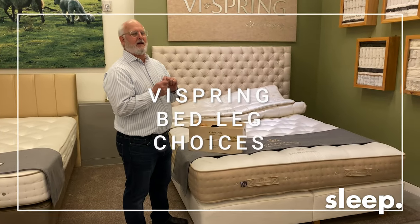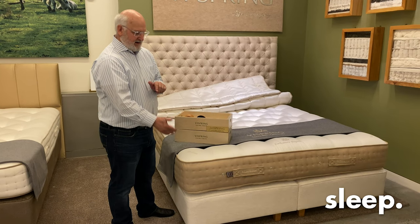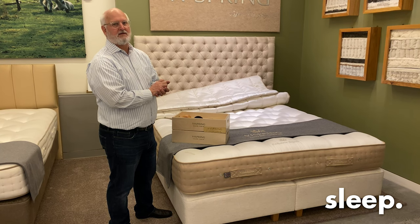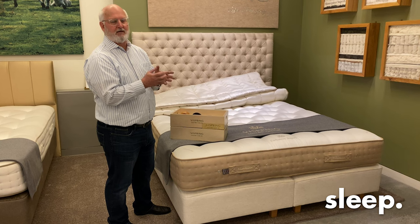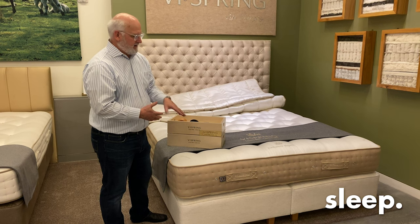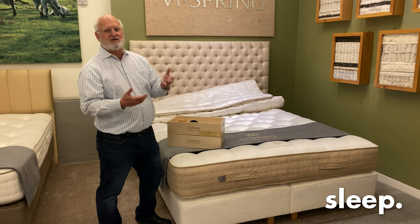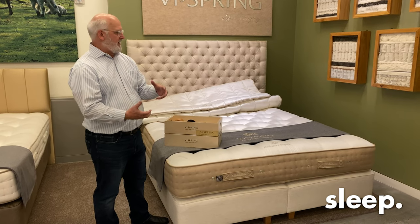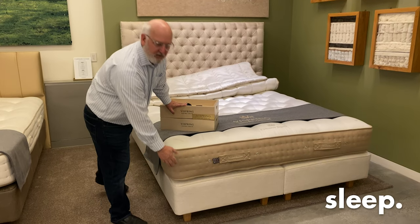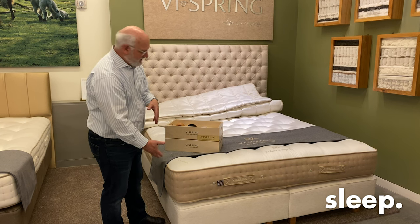One thing I neglected to include in my conversation about the divan: I neglected to state how many coils — inner spring units — are in the box spring divan. It has 1,740 coils. Combine that with the 2,856 in the mattress and you have over 4,500 coils total. So it's a mattress and box spring — a big, beefy, strong mattress. The legs are displayed in natural, which is the normal pairing with the Cashmere Superb fabric on the divan.